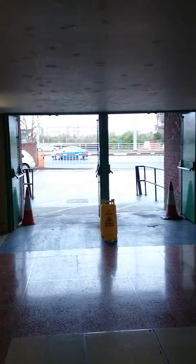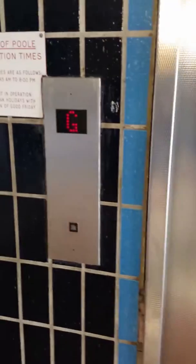This is the lift at Dolphin Shopping Centre, quite near the bus station entrance and the road. I'm not sure what type of lift it is yet. Let's go roof level.